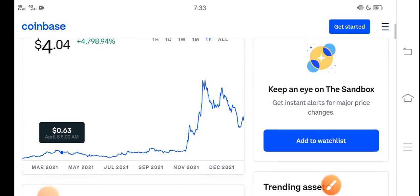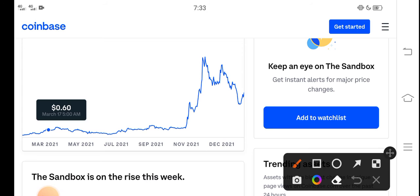If we study the price chart, you can see that from November, Sandbox started pumping and the price rose very fast in the market. But unfortunately, after November the price continuously dropped down. In the latest situation, if you look here, let me show you the chart.